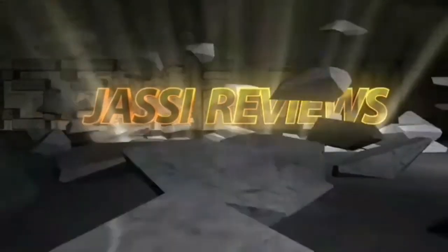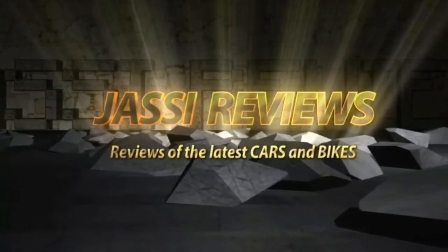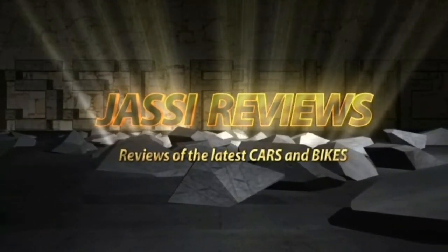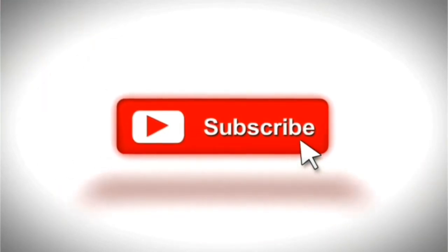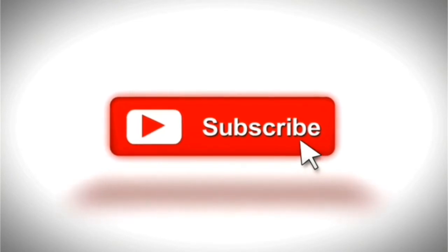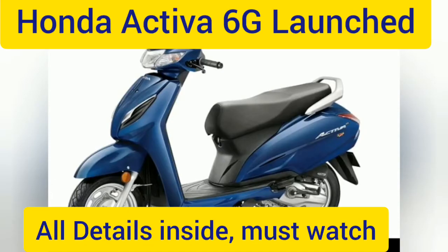Hi friends, welcome to my channel Just See Reviews. If you like my videos, don't forget to subscribe so that you receive my latest videos. Today I'm going to talk about Honda Activa 6G price, variants, colors, features, specifications, warranty, and all other important details.